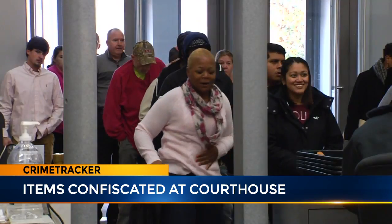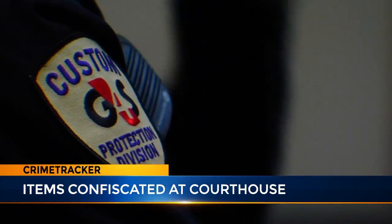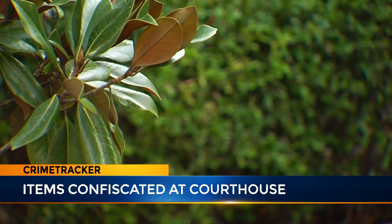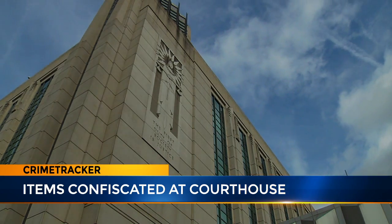Everyone goes through a metal detector. Bags are both scanned and hand searched. Security doesn't stop there — they also do sweeps of the bushes around the courthouse. In fact, they found 58 grams of marijuana packaged for resale outside the courthouse recently.